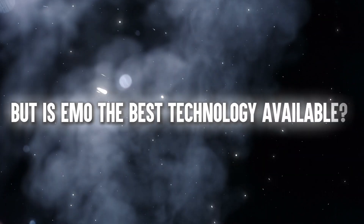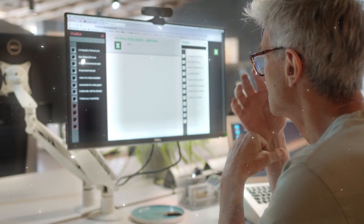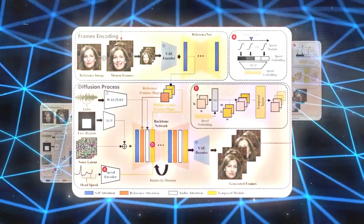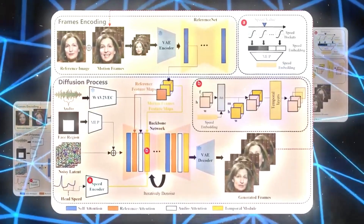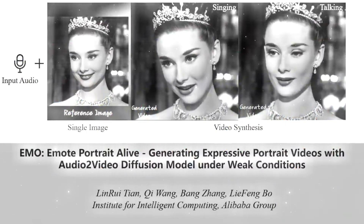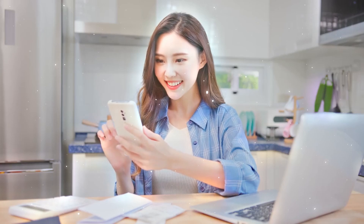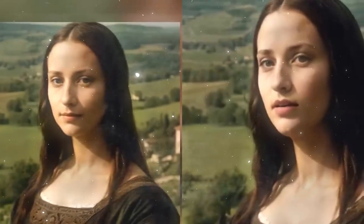But is Emo the best technology available? Researchers have found that Emo is better than other current methods because it's more expressive and realistic, and keeps characters looking consistent. The team behind Emo has rigorously tested it using various methods, including Expression FID — a test that measures how well the video's expressions align with the audio's emotions. Emo achieved the lowest score on Expression FID, meaning it's very accurate in showing expressions, and people who watch the videos appreciate how natural they look, how well they show emotions, and how consistently they keep characters looking right.